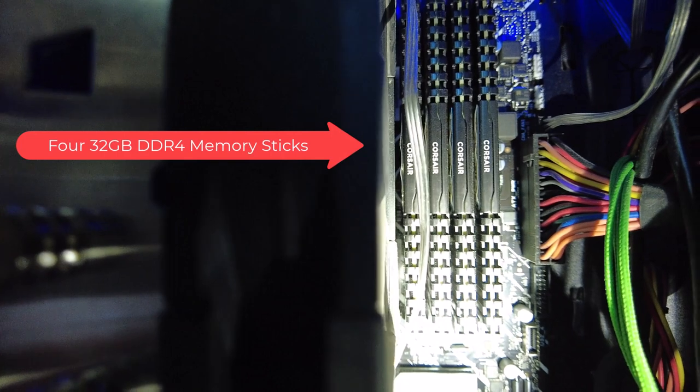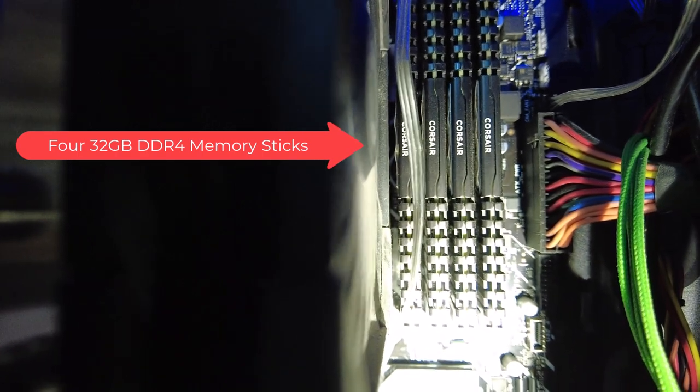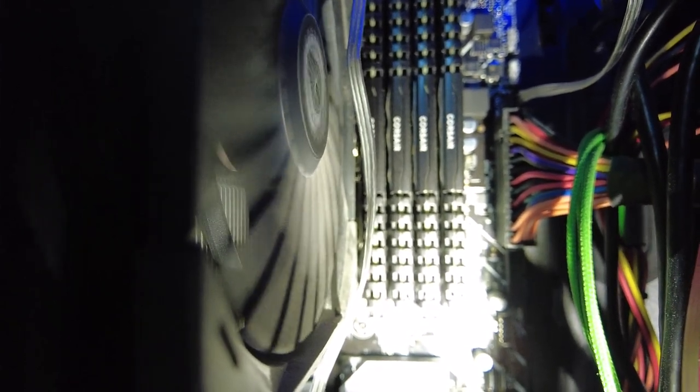I've also expanded my memory. I now have four memory sticks — I used to have two. Each stick is 32 gigs, so I had 64 and now I'm up to 128. Astro Pixel Processor now has plenty of room to grow with 128 gigs of memory. Those are all the upgrades I've done, and I'm hoping they resolve the issues I've been encountering throughout the summer.